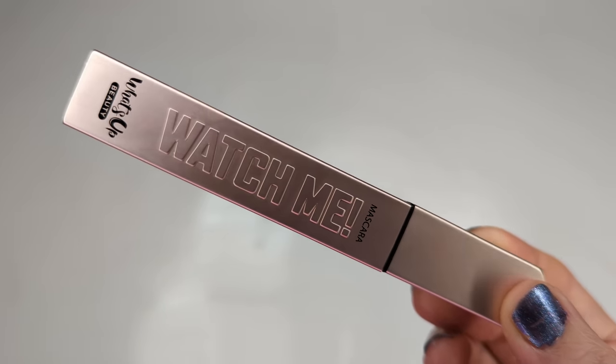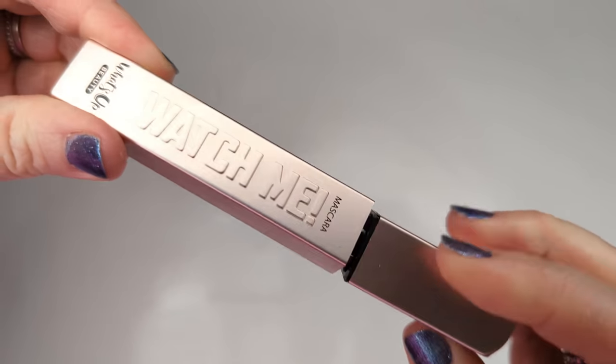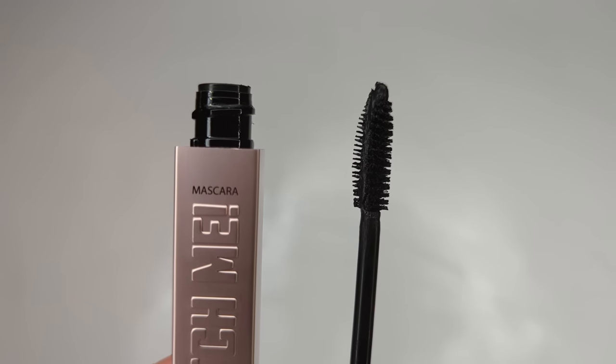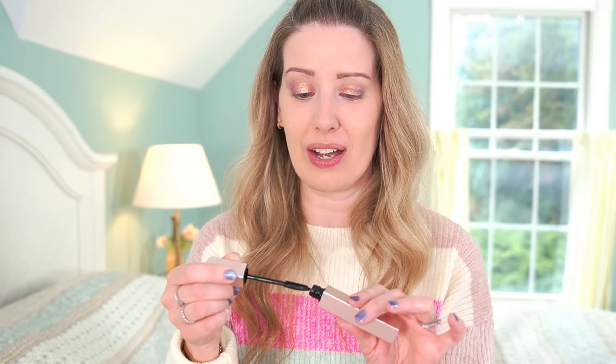Moving on to mascara — I have a new one from What's Up Beauty. You guys have heard me talk about their Geodes palette quite a lot, and they have some really beautiful nail polishes as well. But they have this new mascara and also a new highlighter that I'm going to be sharing — that's like one of the most beautiful highlighters I've ever seen. The mascara is called Watch Me, it's made in Italy, and What's Up Beauty is cruelty free. It claims to add volume, length, curl, and definition, and it's designed to hold curl all day with no flaking. It has a hybrid brush with twisted wire bristles to load the mascara and a silicone comb on the other side. The formula also has biotin, peptides, and panthenol to condition your lashes — like a lash serum and mascara in one. The packaging feels really nice and heavy.